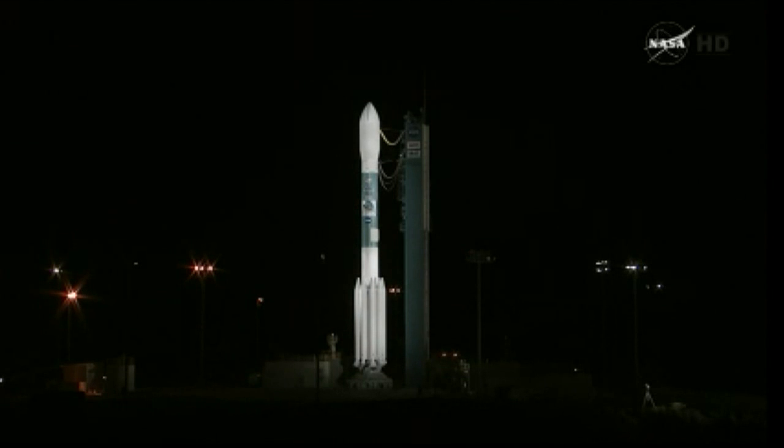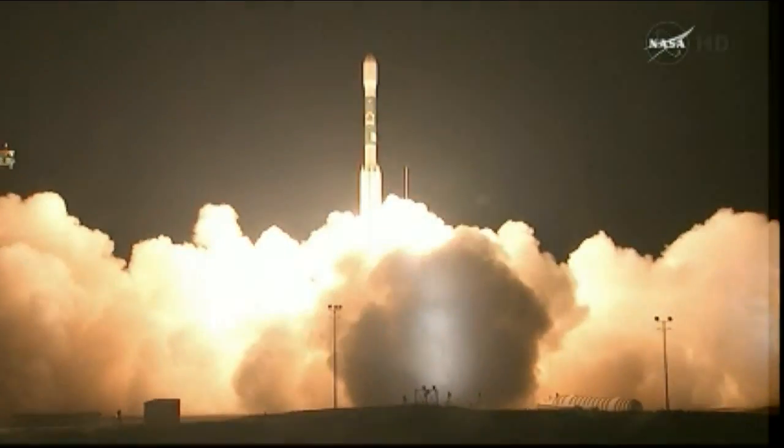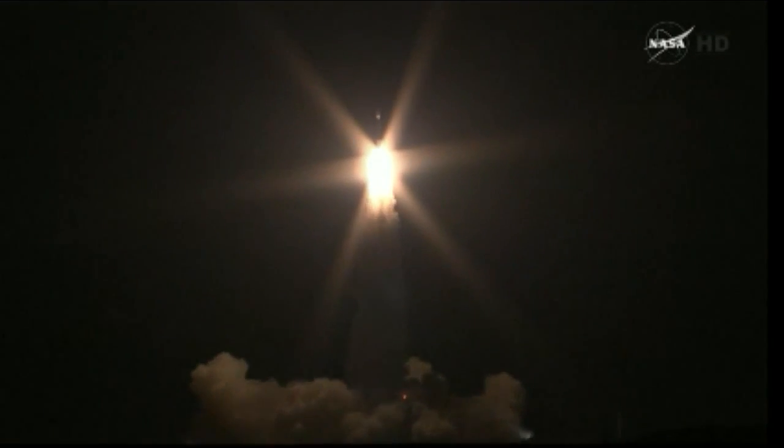T-minus 20 seconds. T-minus 15 seconds. Green board. T-minus 10, 9, 8, 7, 6, 5, 4, 3, 2, main engine start, 1, 0. And liftoff of the Delta II with the NPP satellite, blazing the way — a new technology for climate research and weather forecasting.